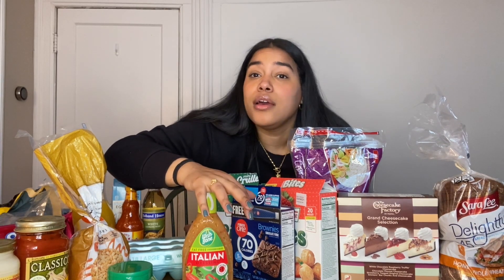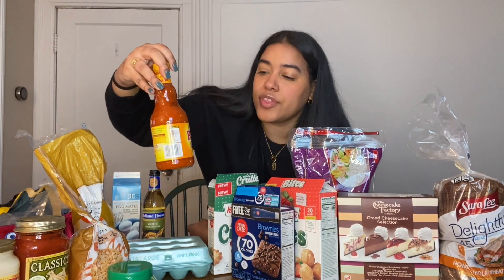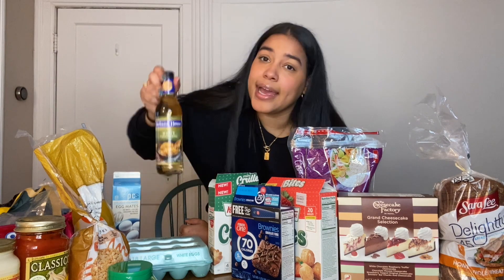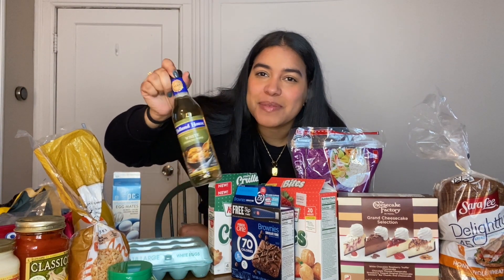I use the Italian dressing to make a spaghetti salad — just cucumbers, shrimp, imitation crab, imitation lobster, a little of this dressing, and a little parmesan cheese. It tastes so good. I also got Red Hot Wings buffalo sauce to make buffalo chicken on a wrap, which I also have on TikTok. And I get cooking white wine to cook my shrimp sometimes.